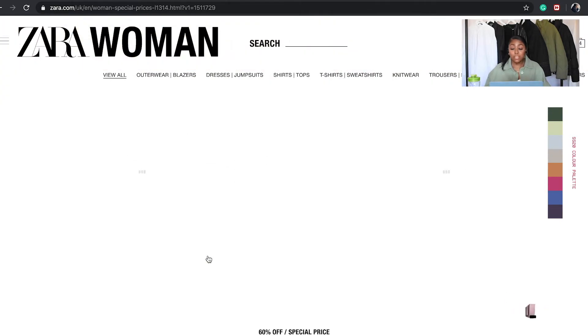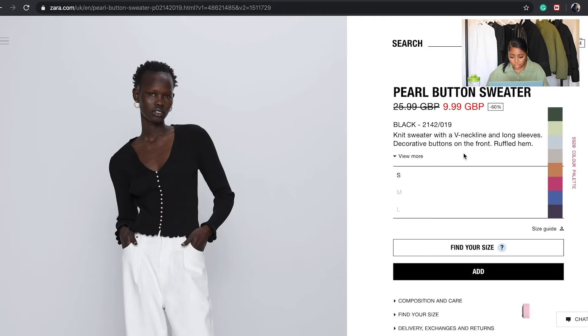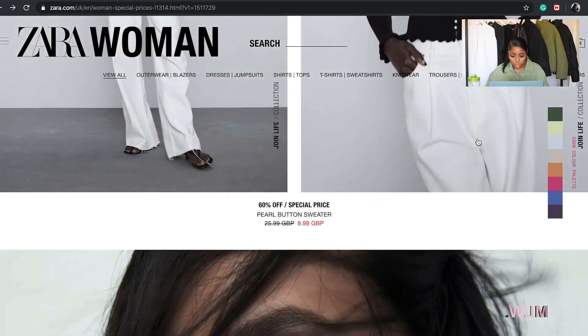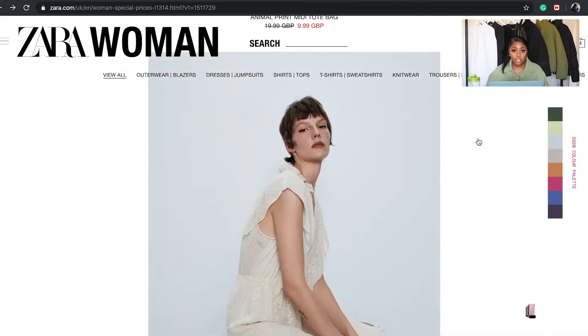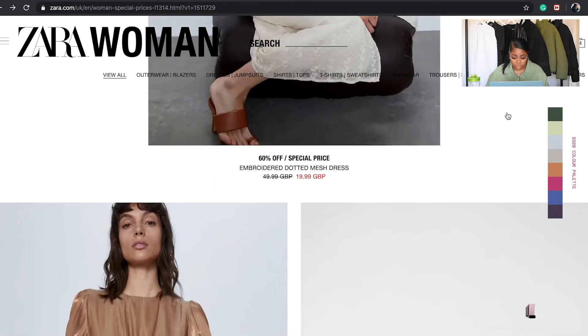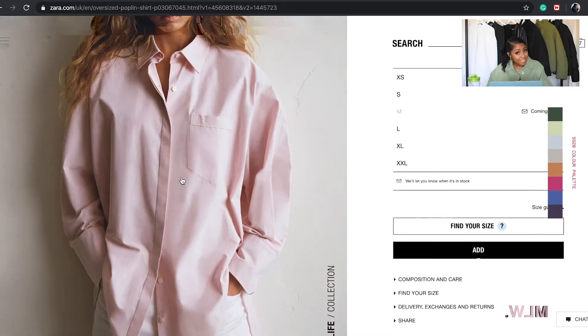You can find some really nice things in the sale, so definitely don't be afraid. That bag is super cute — I literally love it so much. That's a bit me. It's me.